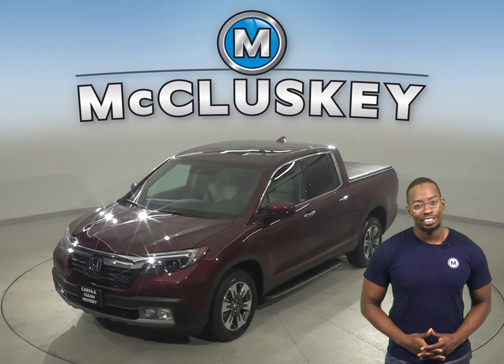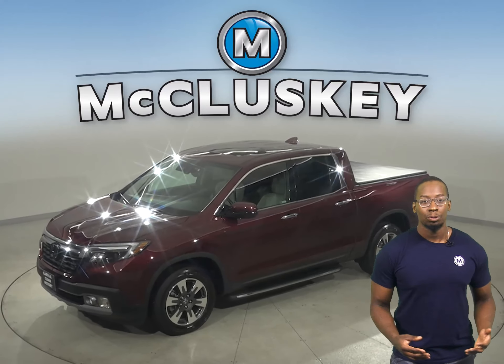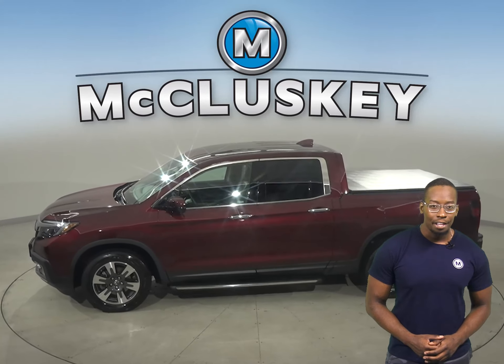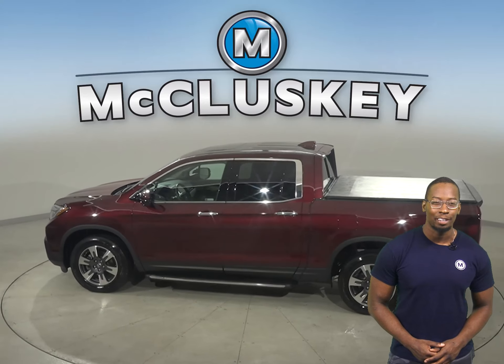This 2019 Honda Ridgeline is great. It is reliable, it's a four-door crew cab, and it has more than enough life left in the tank. There's just 12,000 miles on the odometer.